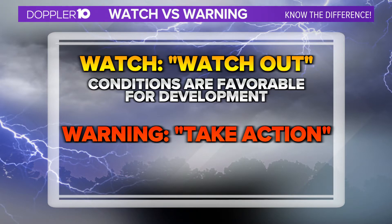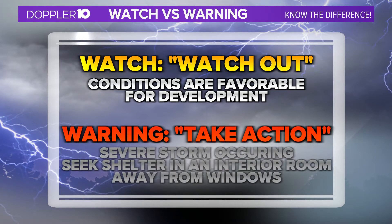A warning is when severe weather has been spotted or detected by radar, and it is now time to take action because severe weather is occurring and you need to seek shelter. And even though these definitions have been around for a long time, there is still confusion between watches and warnings.